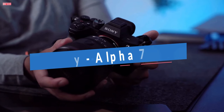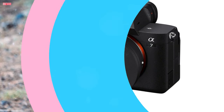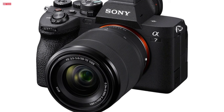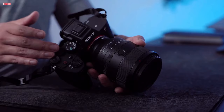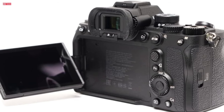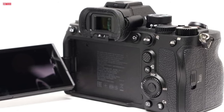Number 2. The Sony Alpha 7 IV is a game-changer in the world of mirrorless cameras, boasting a 33MP Exmor R sensor and an 8x faster BIONZ XR processor for unrivaled performance. The 15-plus stops dynamic range and low-noise performance of the full-frame sensor ensure breathtaking image quality. With a standard ISO range of 100 to 51,200 expandable to 50 to 204,800 for stills and 100 to 102,400 for movies, it excels in varied lighting conditions, delivering stunning images with reduced noise.